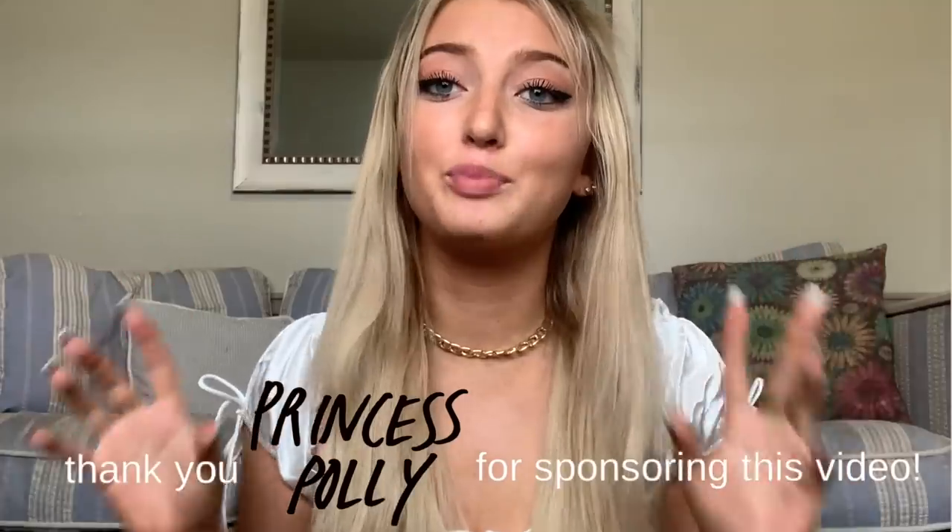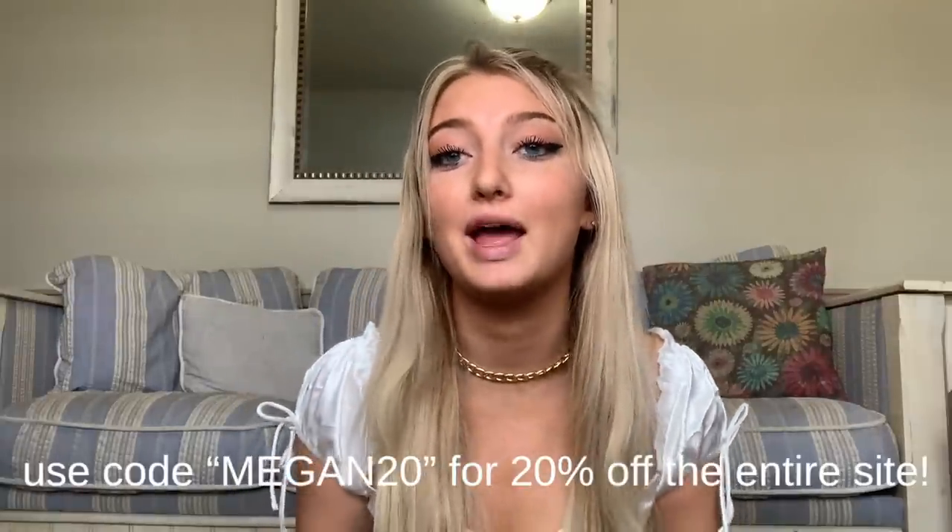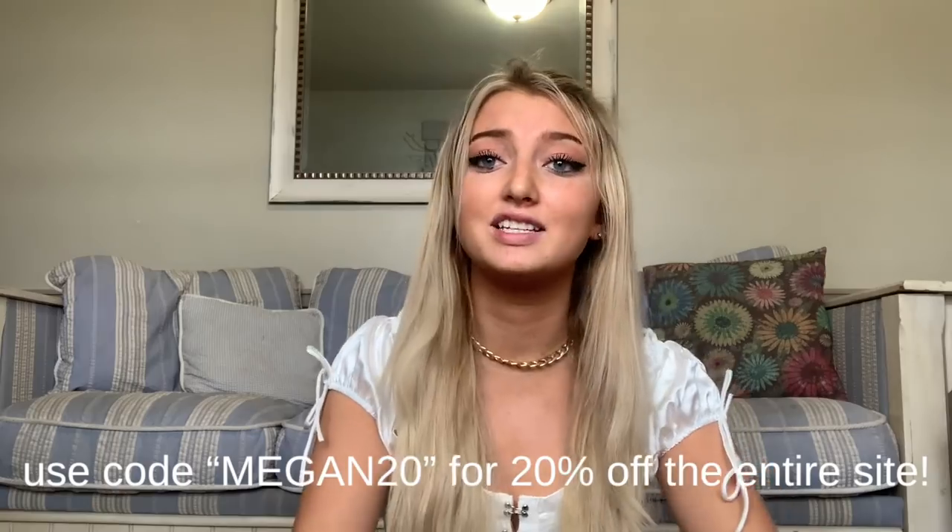Okay guys, well that is it for this video. Thank you so much for watching, and thank you Princess Polly for sponsoring this video. Love you guys the absolute most. Princess Polly is amazing. You can use code MEGAN20 for 20% off the entire site.